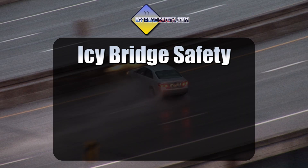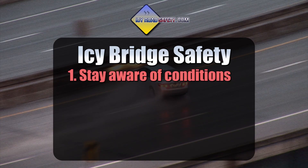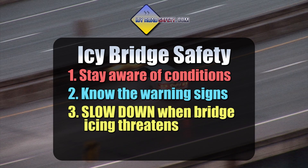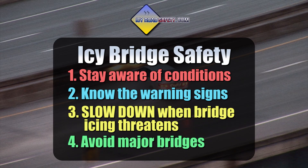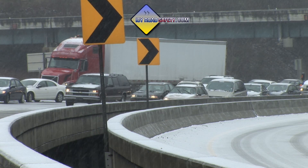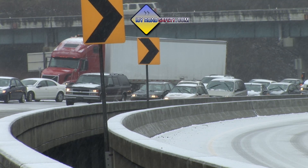When it comes to staying safe from icy bridges, there are four basic points. Number one, stay aware of the potential for icy bridges by checking weather conditions before you get on the road. Two, know the warning signs that can signal the potential for icy bridges. Three, reduce your speed when icing is possible. And number four, whenever possible, avoid major bridges on your route. You could end up stuck or worse in the middle of a pileup. When bridge icing is widespread, it might be best to just postpone your travel, as highways could be shut down from multiple accidents.